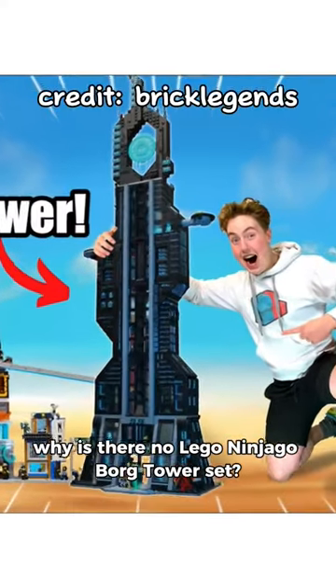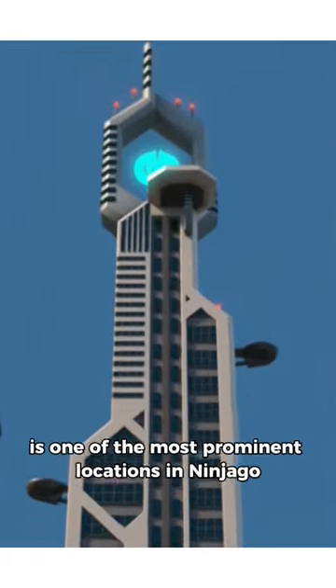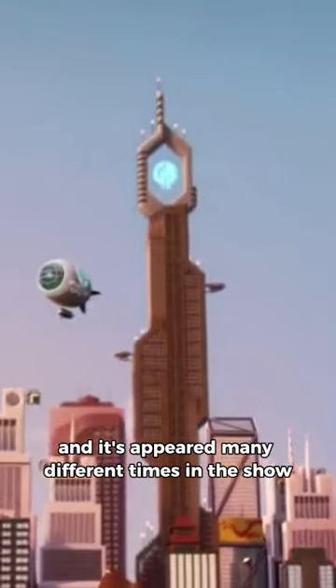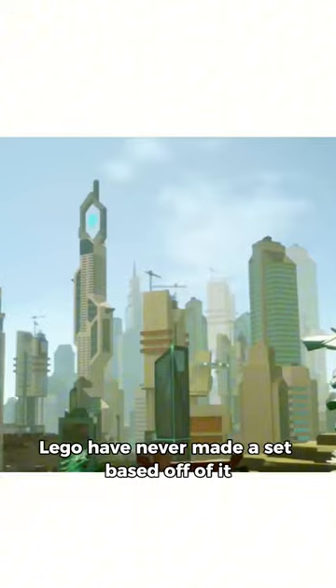Why is there no LEGO Ninjago Borg Tower set? Borg Tower is one of the most prominent locations in Ninjago and has appeared many different times in the show ever since season 3. Though weirdly, LEGO have never made a set based off of it.